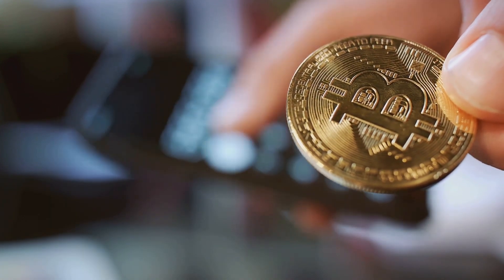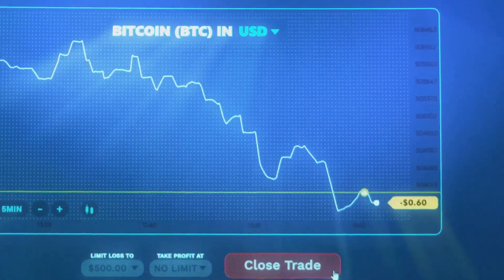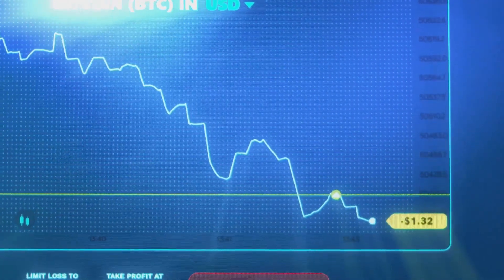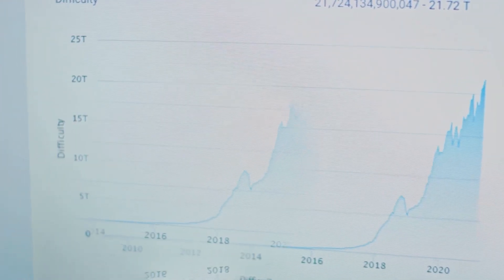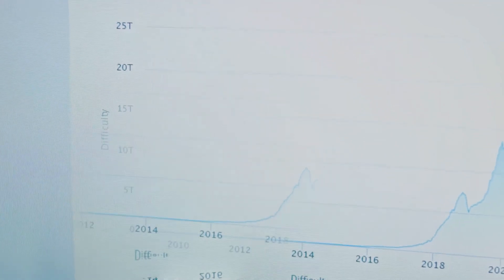It's essential to remember that these details are subject to change based on market conditions and fluctuations in the price of the underlying cryptocurrencies. Therefore, it's always a good idea to check the Grayscale website or consult with a financial advisor for the most up-to-date information and investment advice. These details provide a snapshot of LTCN and BCHG — but how do these trusts perform when compared to Bitcoin, especially during its bull run season?